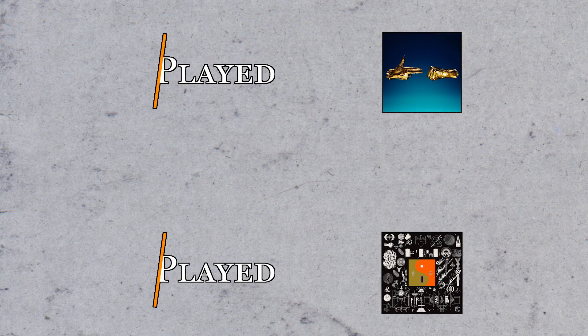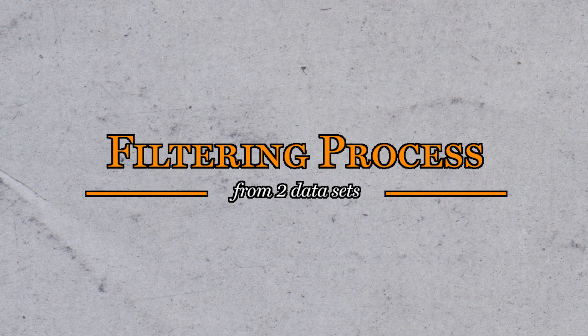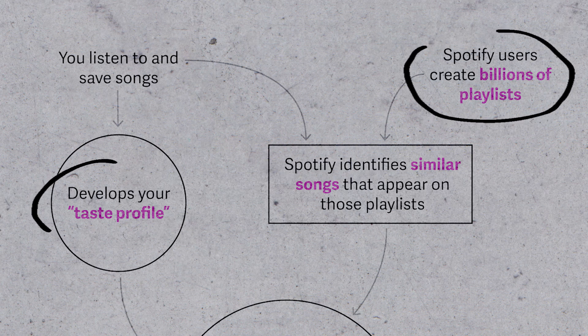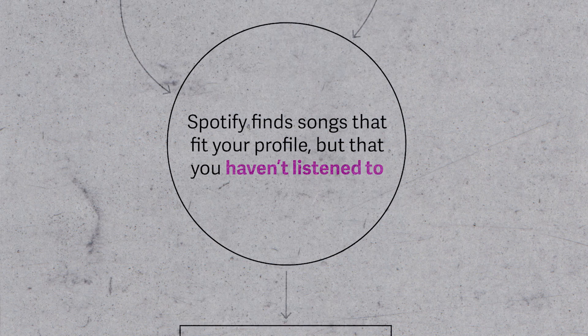Essentially, if the algorithm sees that there are two of your favorite songs on a playlist along with a third song that you haven't heard before, it'll recommend this new song to you in your weekly playlist. Spotify's algorithms then filter all of this data — the songs selected from similar playlists to yours that also match your music profile — and then determine which ones you likely haven't heard before by interpreting your music history.